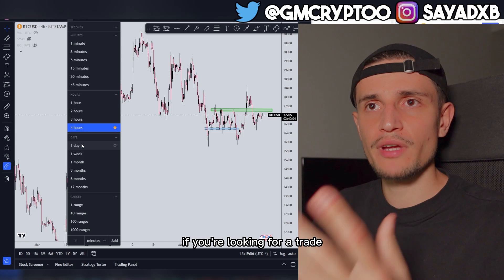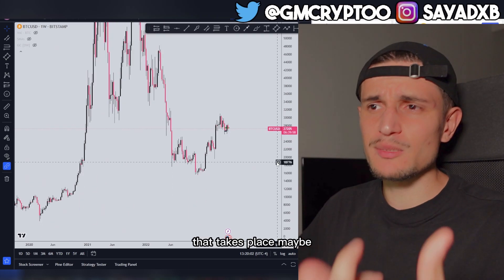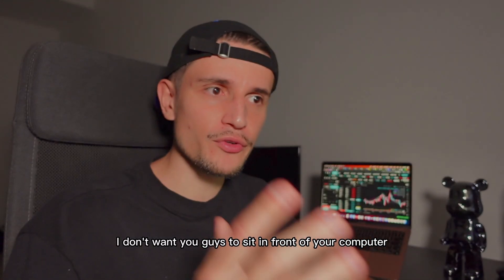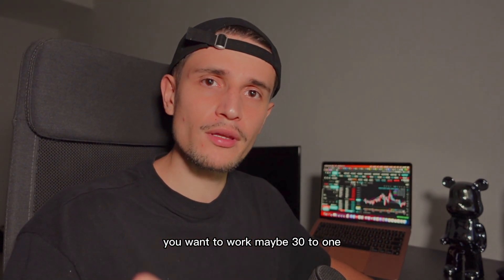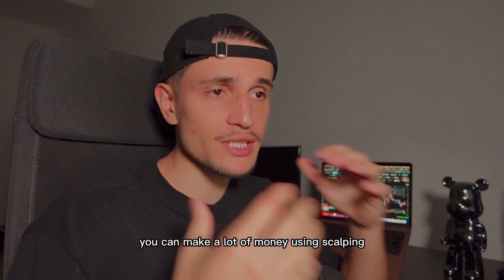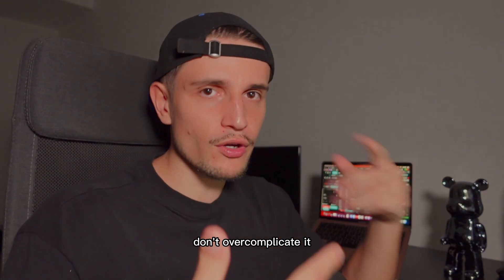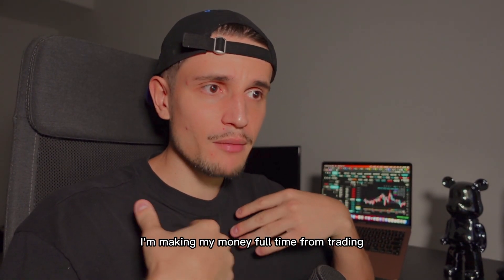If you are looking for a trade on Bitcoin that takes place between one to three days, I don't want you to sit in front of your computer hours and hours every day. You want to work maybe 30 minutes to one hour every single day using very simple strategies and you can still make a lot of money. Keep it simple, don't over-complicate it, and then you can make a lot of money long term.